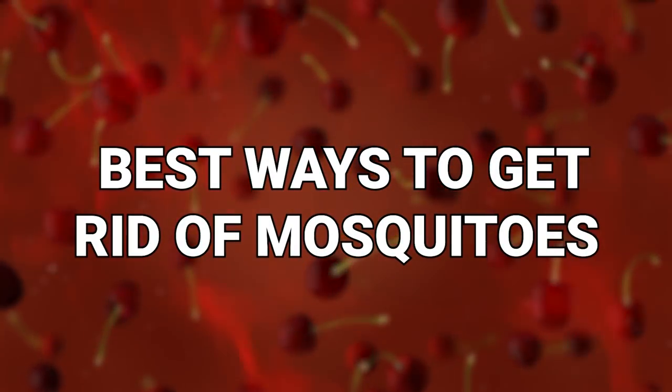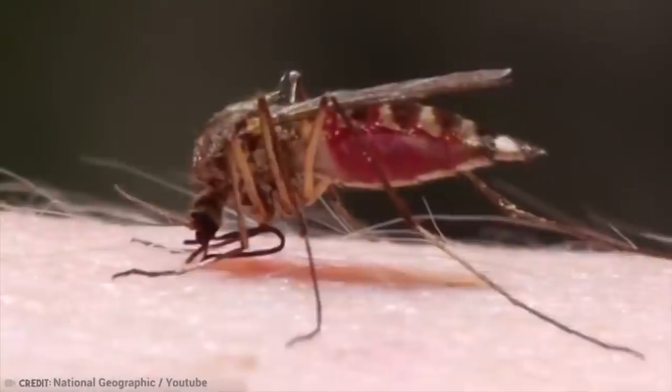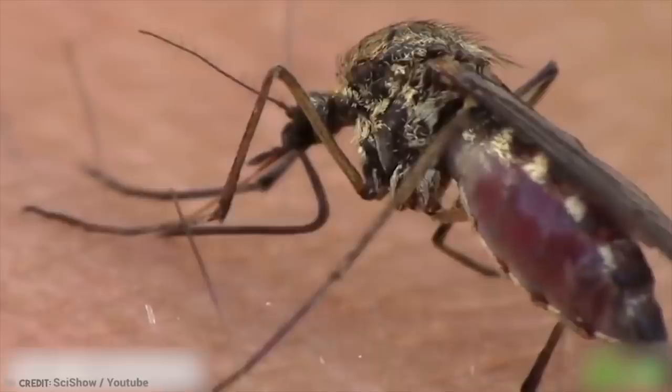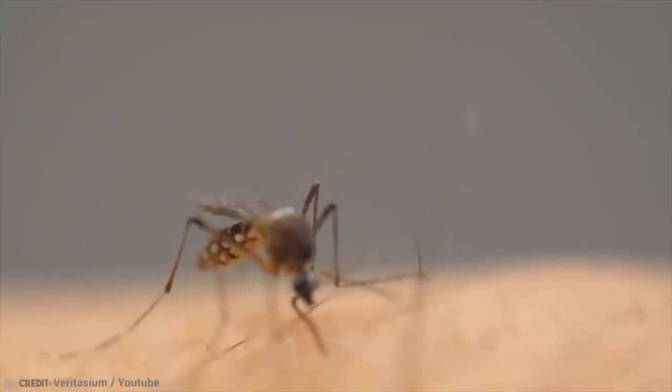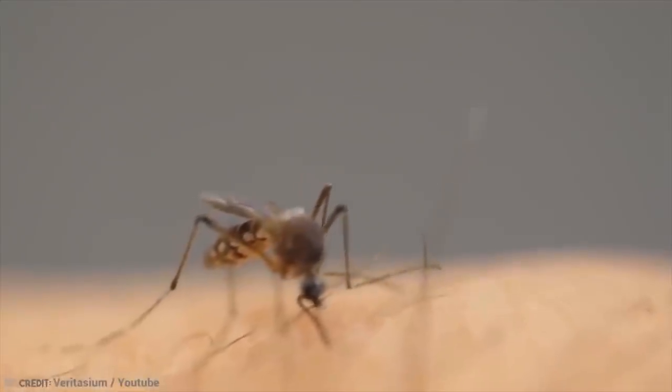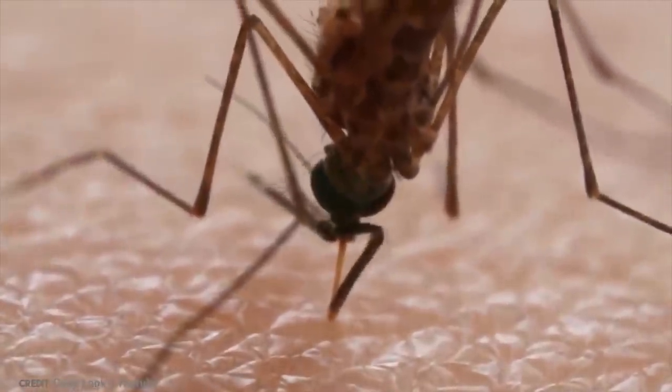Best ways to get rid of mosquitoes. Depending on where you are in the world, mosquitoes can be a nuisance or they can literally kill you. So knowing some ways to get rid of them is not only handy if you want to avoid the itch, but it could also save a life. When you consider that mosquitoes can spread infections like malaria, dengue fever, the Zika virus, and West Nile disease, it's probably just best to avoid a mosquito bite whenever possible.